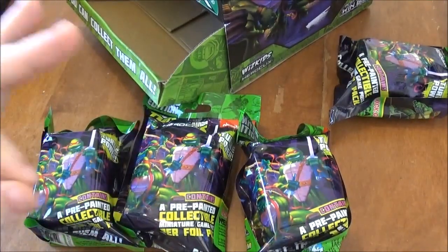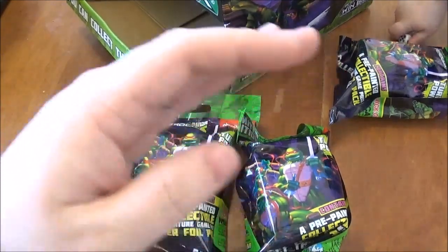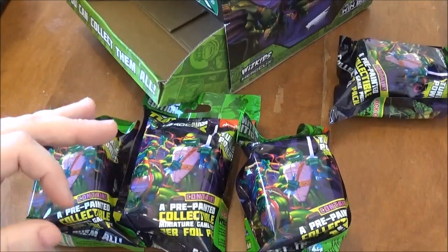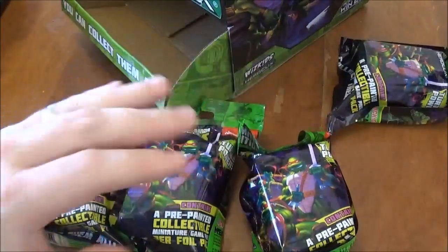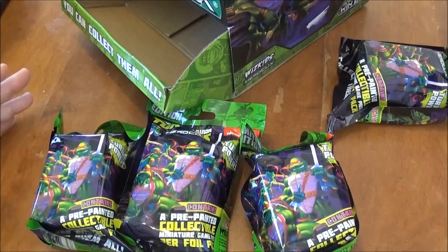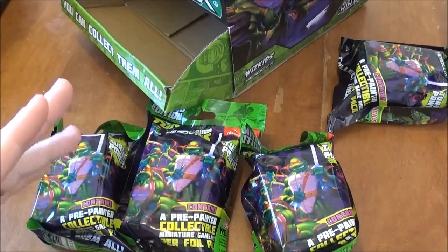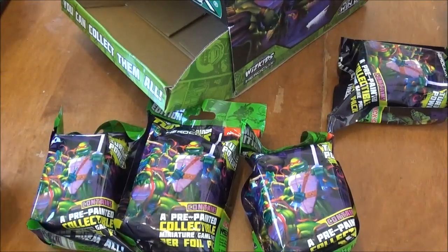Speaking of sets coming out, we'd like to thank the sponsor for this video, All Star Comics. Go ahead and check them out on Facebook — I'm going to annotate it below in this video. They continue to support our channel ever since they came into existence. They always send us extra product to unbox for you guys because I like to unbox the whole case. By far the lowest prices you're going to find even after shipping, so go over there and support them. Thank you, All Star Comics, for supporting Mr. Clicks Flicks.